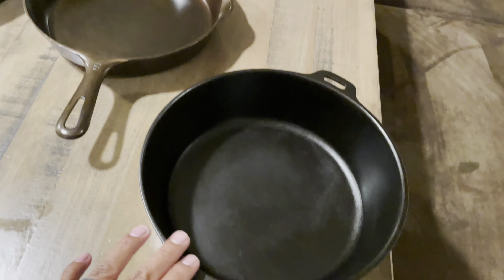Next we have a chicken fryer number eight. I picked this up off Facebook Marketplace — he listed it as a Wagner chicken fryer. It was pretty dirty, and I ended up putting it in a lye bath for a couple of days. As you can see, it cleaned up really nicely.